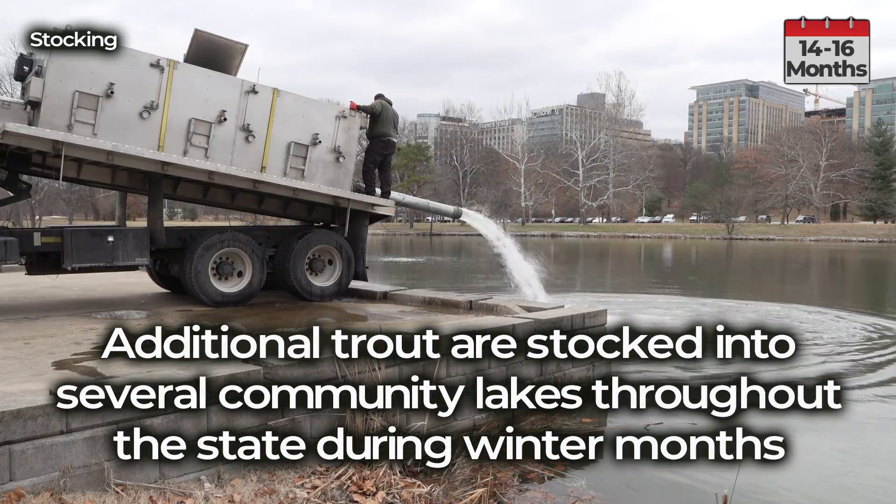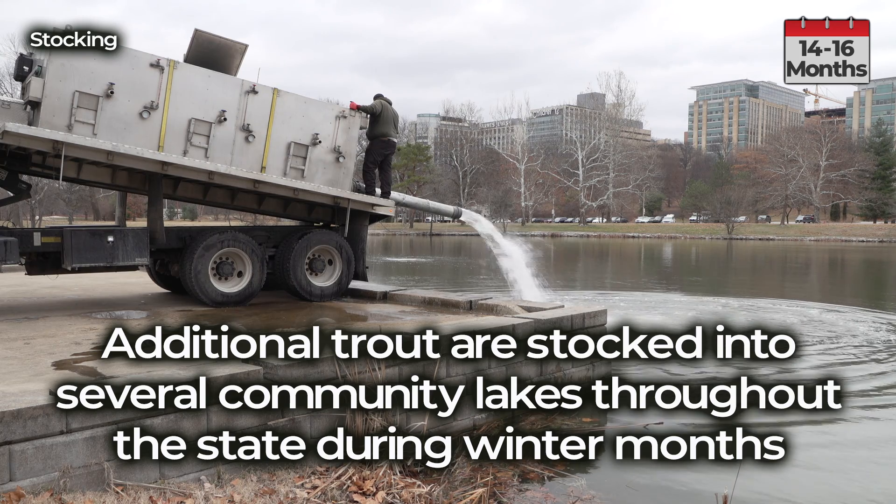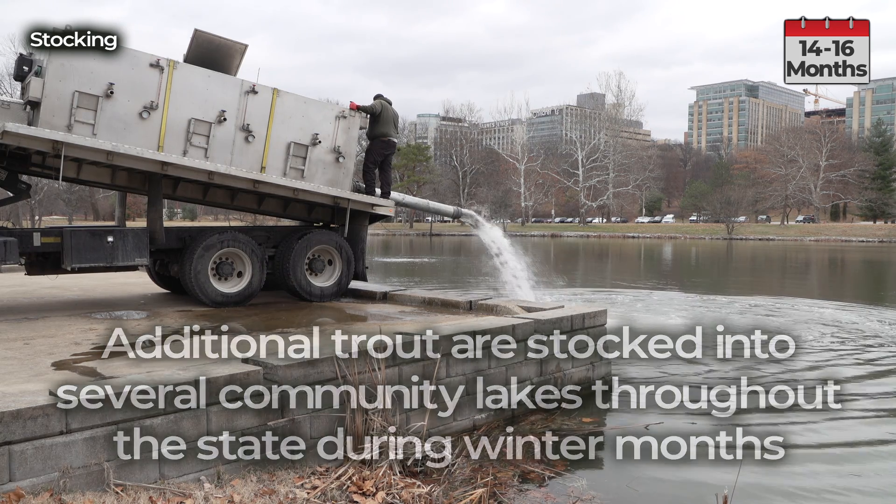Additional trout are stocked into several community lakes throughout the state during winter months.